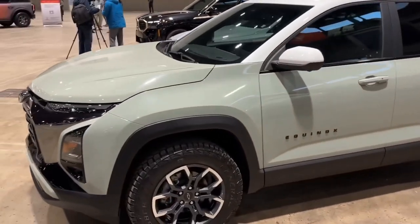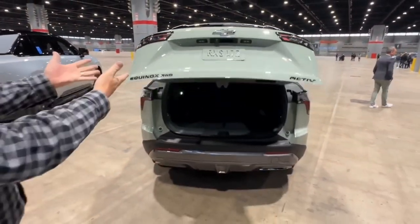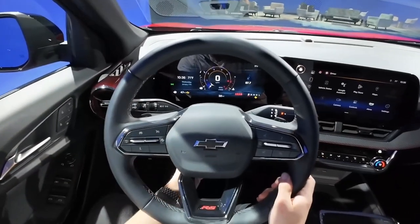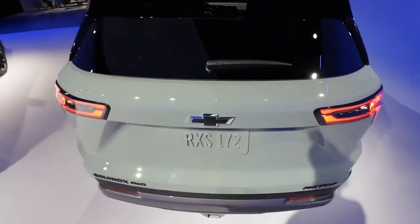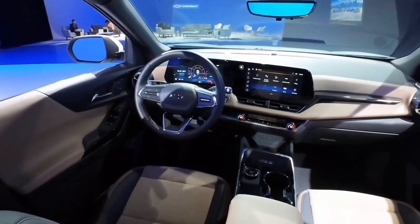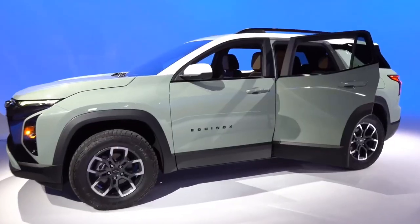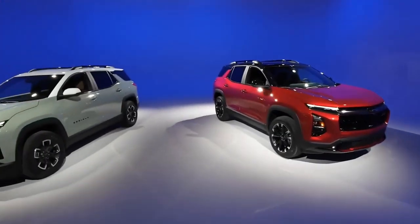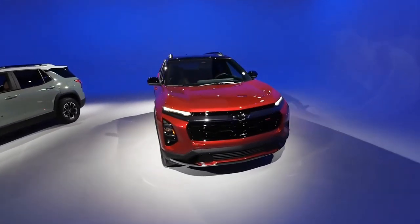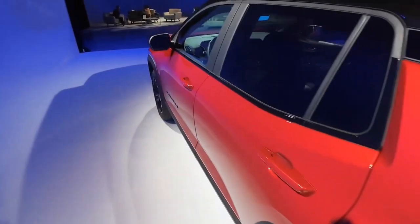The LS trim level adds additional features such as the switchable all-wheel drive system, an 8-inch colour touchscreen radio, and more exterior and interior colour choices like Silver Ice Metallic and Mosaic Black Metallic. The LT trim level includes even more features such as 18-inch aluminium wheels, LED headlamps and tail lamps, heated front seats, and additional colour choices like Iridescent Pearl Tri-Coat and Cajun Red Tint Coat.